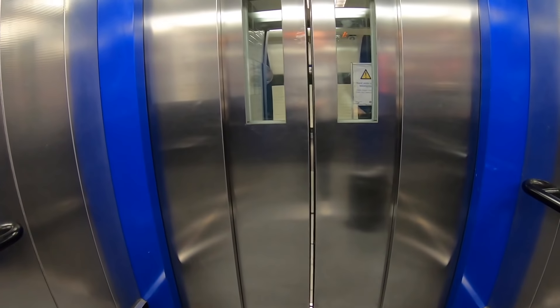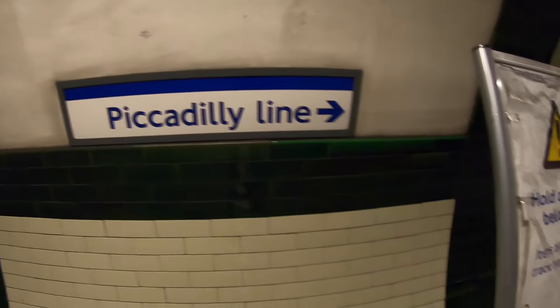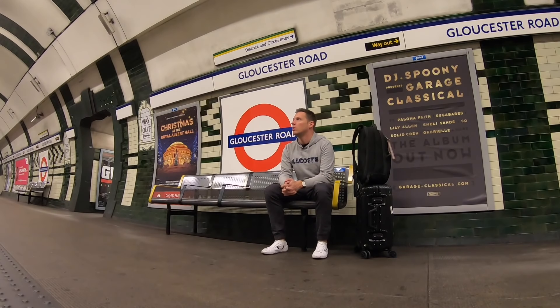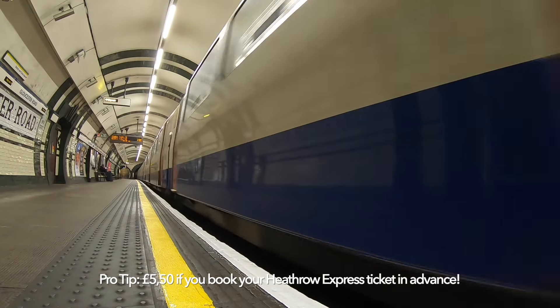The great thing about Heathrow is that it's very easy to reach. You can either take the iconic Piccadilly line, which you can easily access with your contactless bank card, or you can take the much faster Heathrow Express from Paddington station. The train takes around 50 minutes and costs £22.